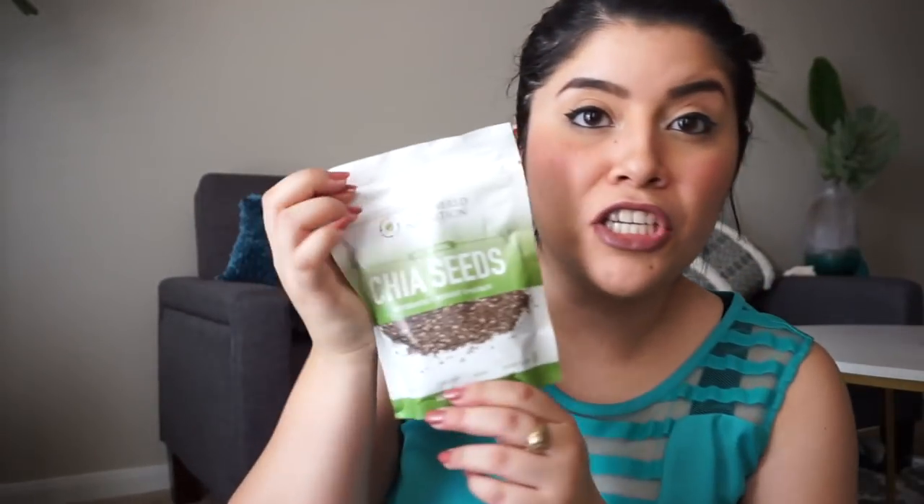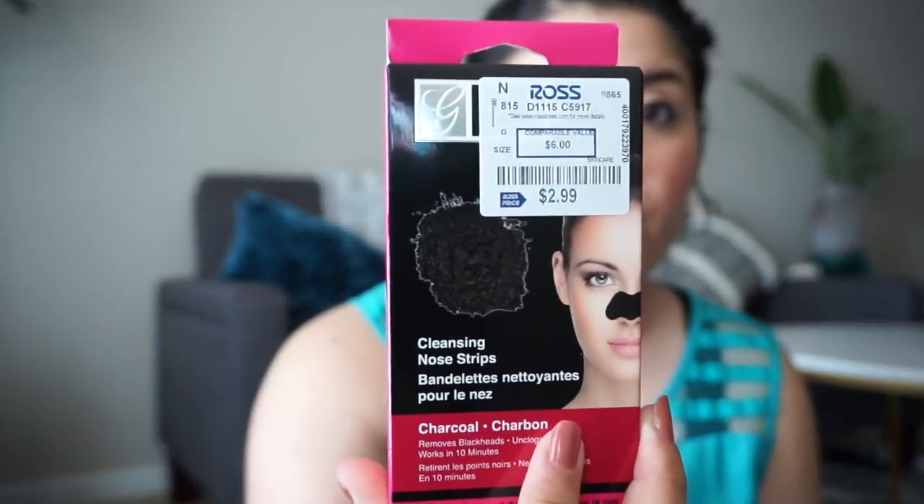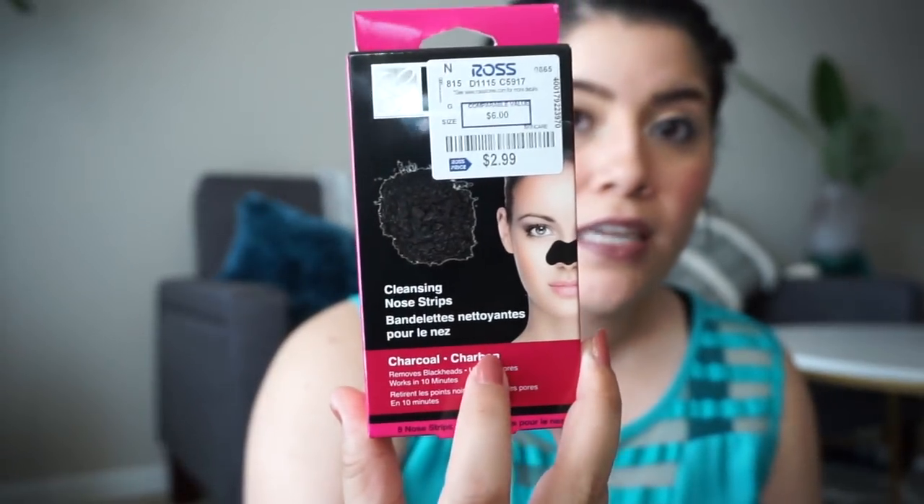Once you see my apartment door you're gonna see I have a lot of plants, especially succulents. I also got some chia seeds because I plan to do some healthy stuff. And I got these nose strips because I ran out of mine and wanted to try these out — $2.99 for eight of them.